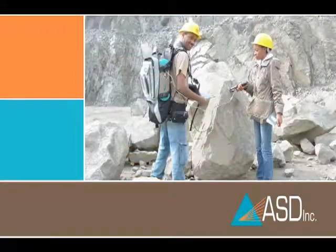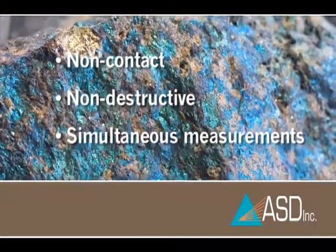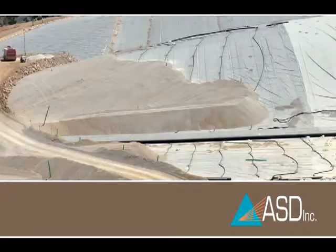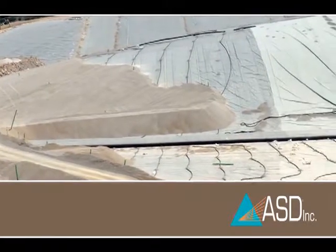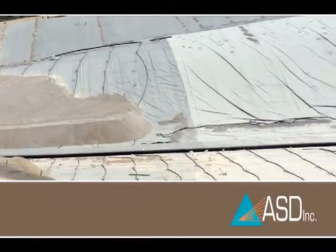ASD's instruments are particularly well suited for the rapid analysis necessary to make decisions during metallurgical processes. Our non-contact, non-destructive spectroscopy instruments can simultaneously measure a wide range of ore properties. For example, they can optimize heap leach operations by measuring the abundance of swelling clays, acid consumption, hardness, and total fines.